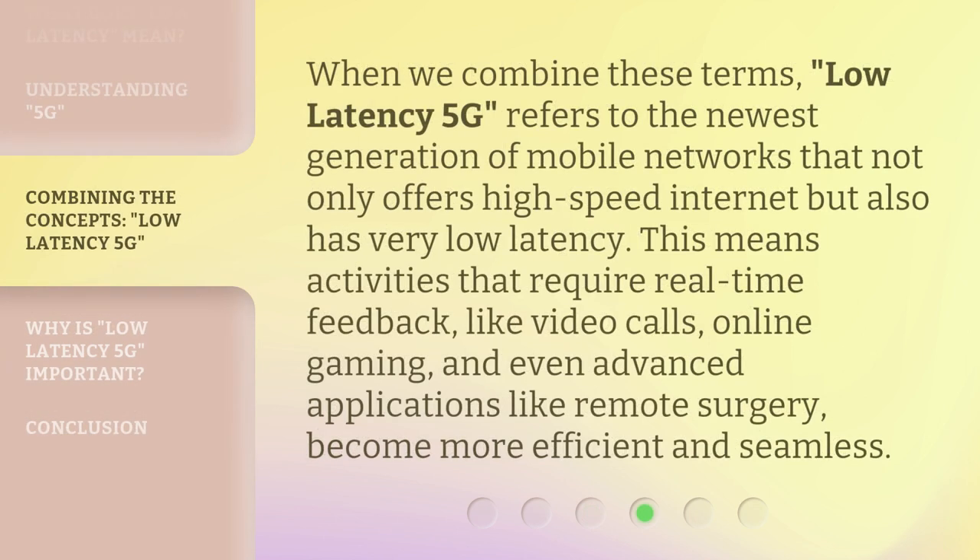When we combine these terms, low latency 5G refers to the newest generation of mobile networks that not only offers high-speed internet but also has very low latency. This means activities that require real-time feedback, like video calls, online gaming, and even advanced applications like remote surgery, become more efficient and seamless.